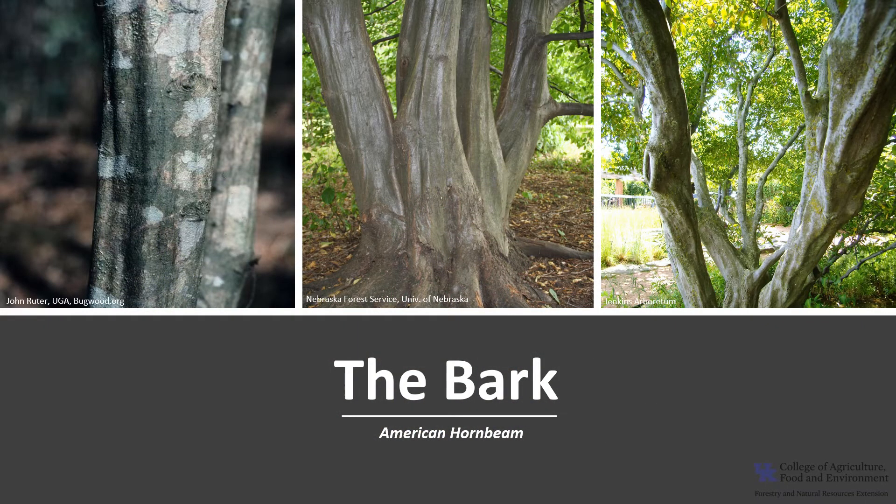The bark of the American hornbeam resembles American beech, hence the name blue beech. It is smooth gray to bluish gray, with little change throughout its life, as you'll notice in the photos. The trunk is fluted and ridged, giving the tree a muscular appearance — also the source of its other name, musselwood.